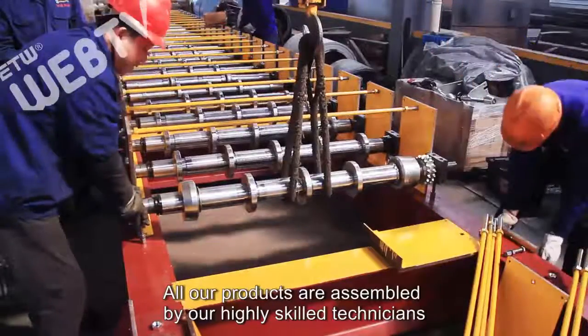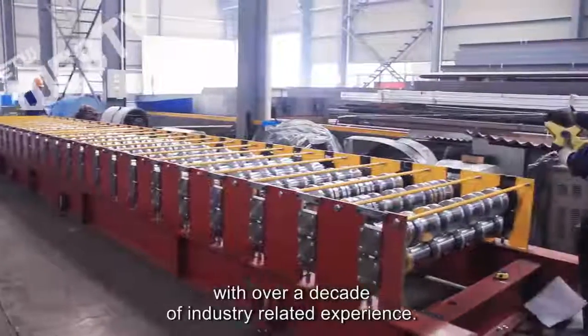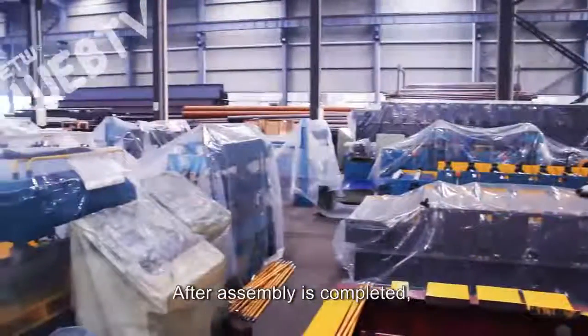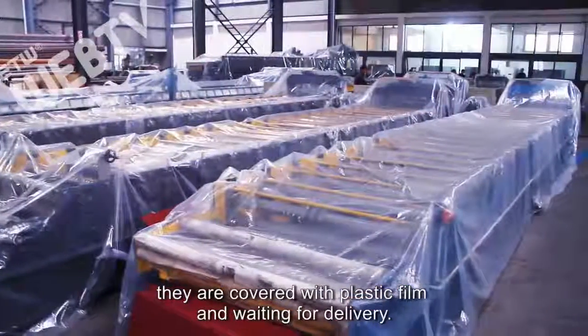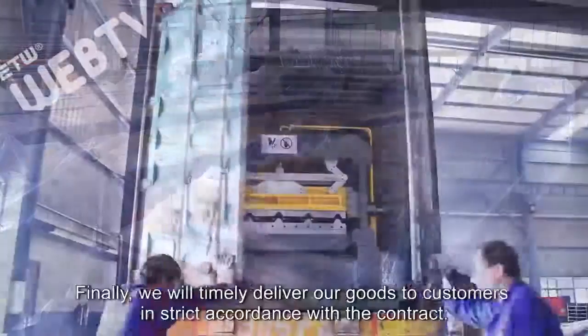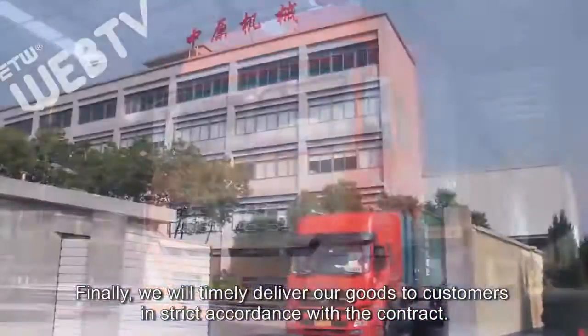All our products are assembled by our highly skilled technicians with over a decade of industry-related experience. After assembly is completed, they are covered with plastic film and wait for delivery. Finally, we will timely deliver our goods to customers in strict accordance with the contract.